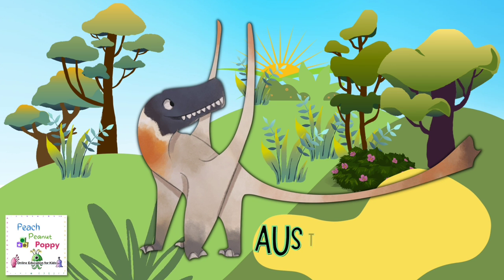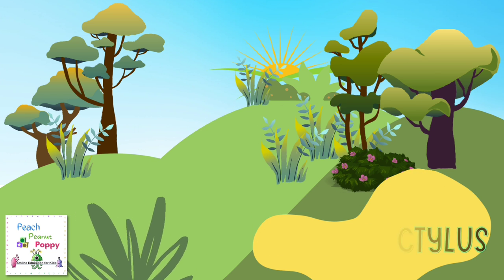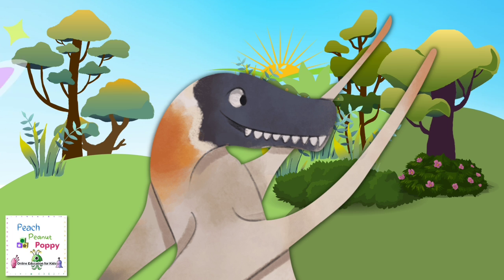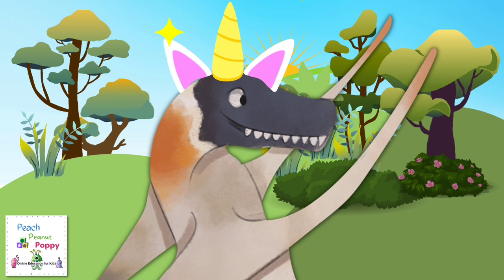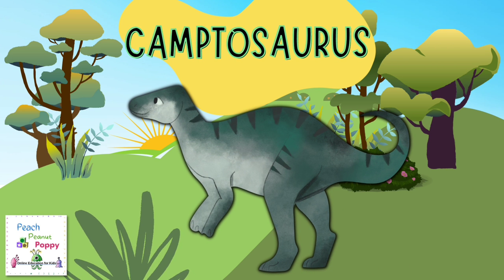Look here, I have spotted another interesting dinosaur. It's the Austreodactylis. Let's explore this portion of the forest. Here I can see a Camtosaurus.